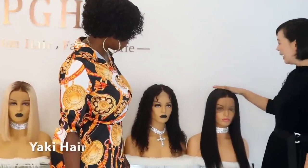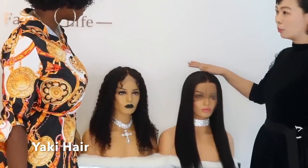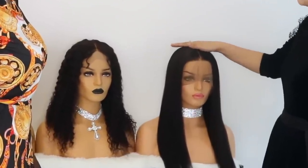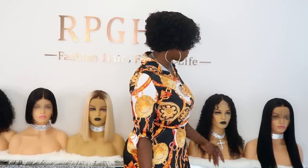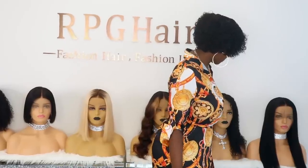This one is Yaki hair. Most customers prefer this hair texture because it looks more realistic. Yaki hair mimics African-American hair texture a little bit more, so it gives you more of a natural look. This one looks really good — it looks like it comes with a pre-plucked hairline.